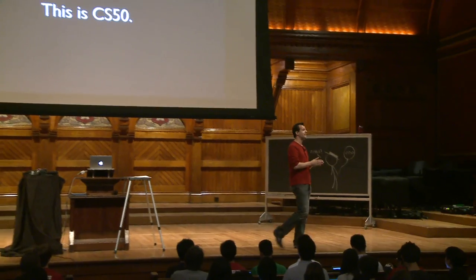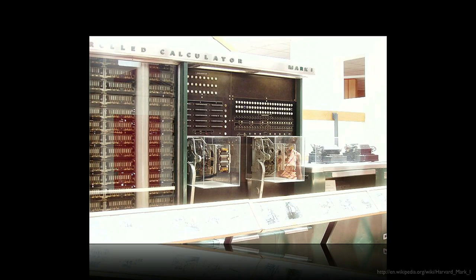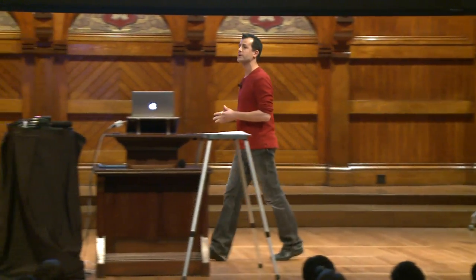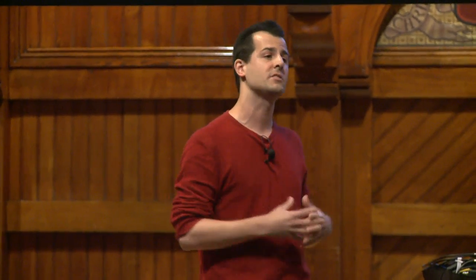This is CS50, and this is the start of week one. What we thought we'd do today is take a look back at something many of you have probably walked past for some time and might look a little bit familiar. This thing here is in the science center — one of the earliest computers, back from the 1940s. It was one of the first electromechanical computers capable of particularly long self-sustained computations, and what we see in the science center is only a little piece of it.